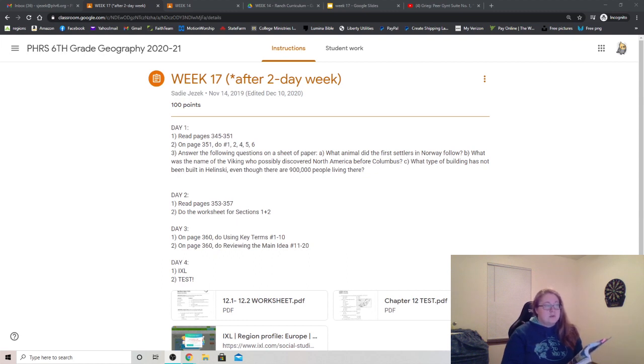Tomorrow, day 2, you will read pages 353 to 357 on your own, and do the worksheet for sections 1 and 2.